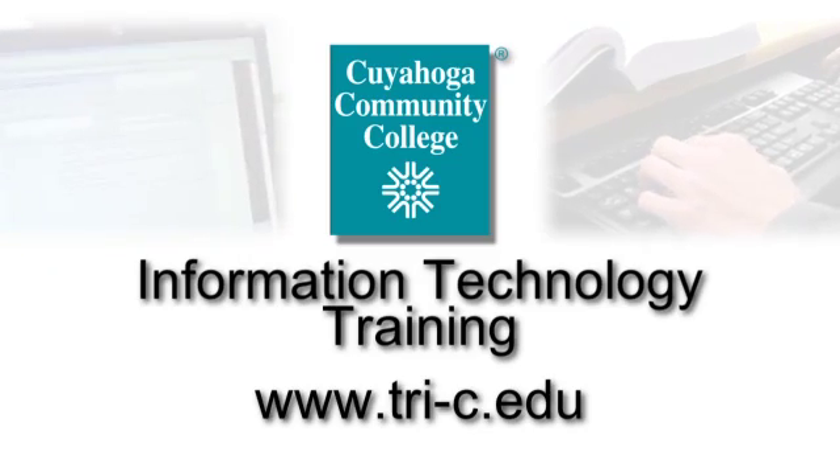The IT programs at Cuyahoga Community College's IT training division range from basic IT foundations courses, which teach you how to use your computer, all the way up to computer repair, security, software development, web design, and systems programs.